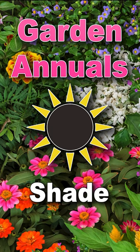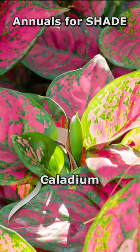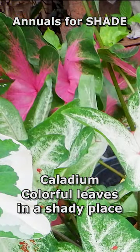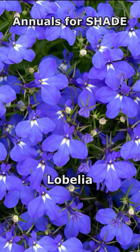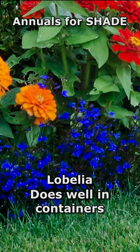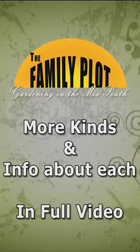Then lastly, we have our shade annuals. First of that is caladiums — probably give you a big color splash for a shady area. Lobelia is another one that does well. Very prolific blue and white shades, cascading blooms, does good in containers. It'll bloom all summer long.